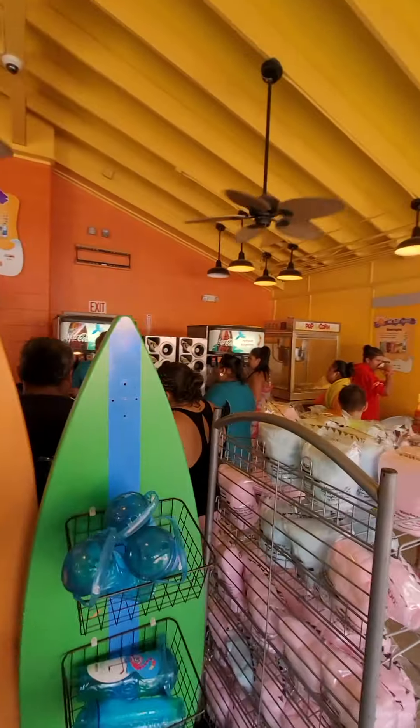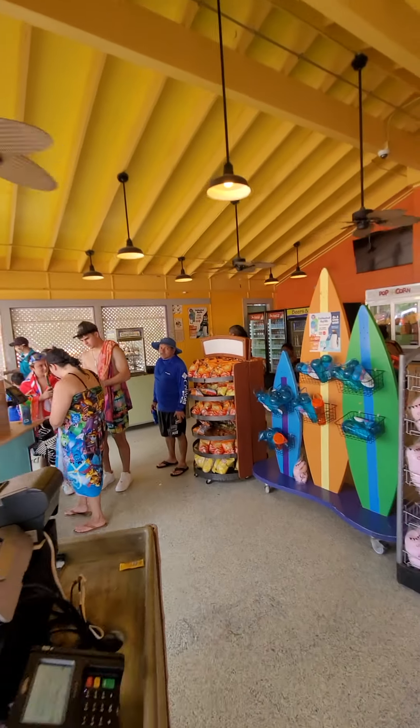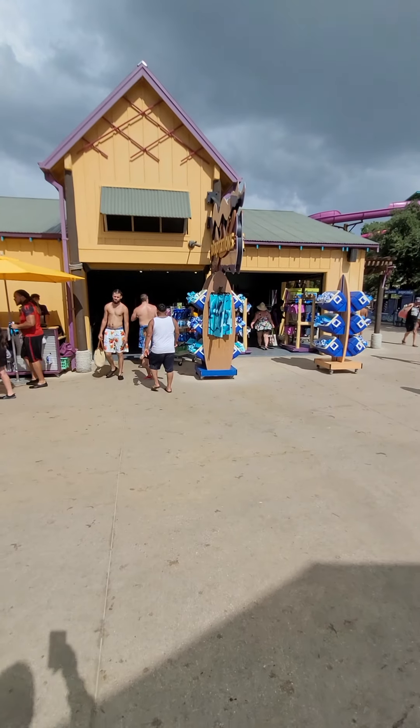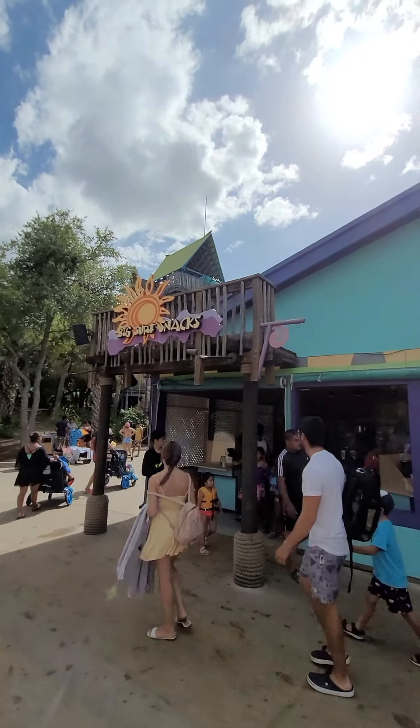This is the wave pool. It goes off about every 15 minutes — pretty constant. Tons of shade. In the back there is another splash pad for kids with a huge wide slide.